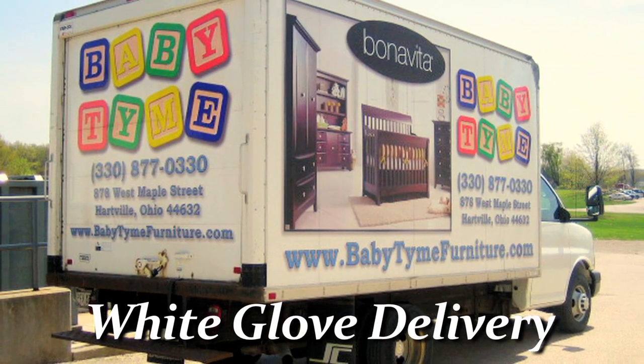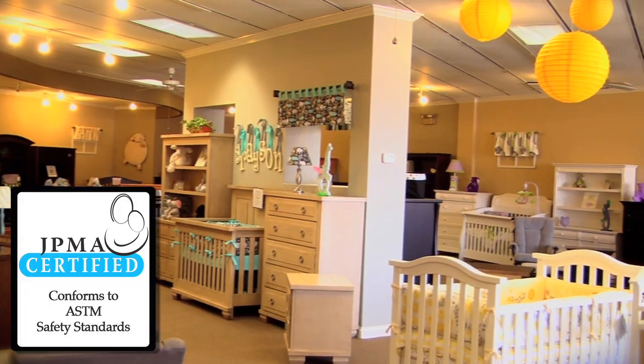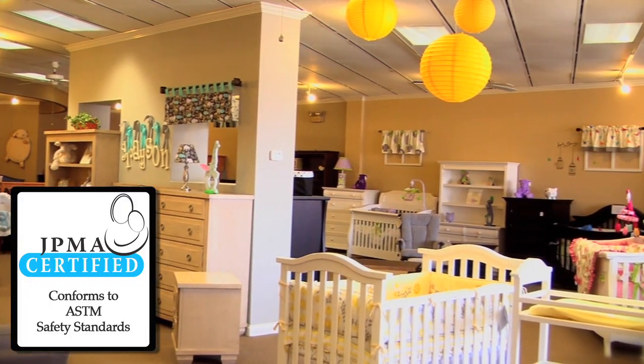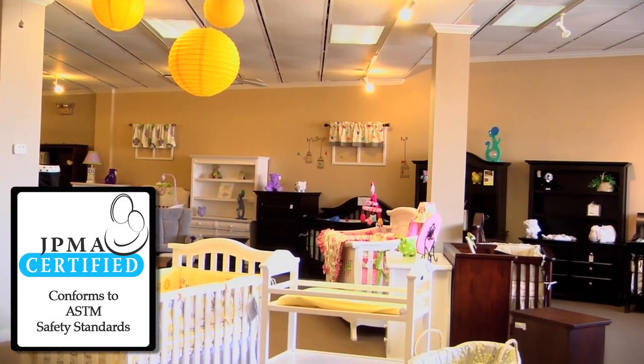We offer a delivery service that's white glove from start to finish, and that's also done by our family. All of our furniture is certified. We believe that your baby should be in the safest furniture that you can buy, and here at Babytime we offer that.